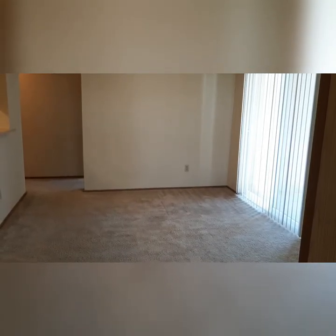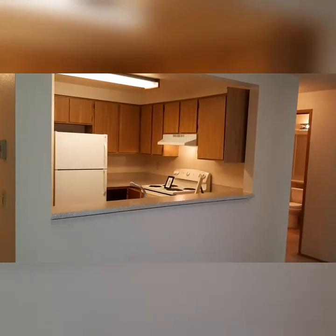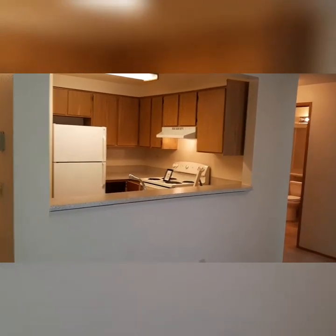Off the second bedroom is the dining room. This is a great space that would hold a four or six person table. Looking into the kitchen, so if you're dining you can still see who's cooking and participating.